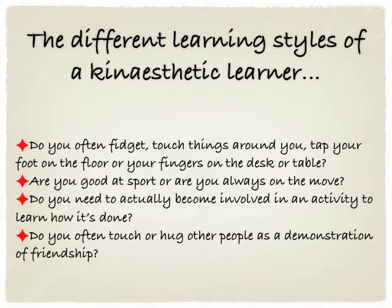For a kinesthetic learner, you can ask: Do you often fidget, touch things around you, tap your foot on the floor or your fingers on the desk or table? Are you good at sport or are you always on the move? Do you need to actually become involved in an activity to learn how it's done? And do you often touch or hug other people as a demonstration of friendship? Now obviously, a lot of these different traits can simply be observed, and that way you can really determine which style of learning your child prefers and then cater for them.